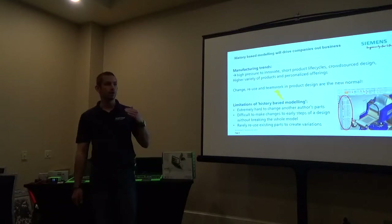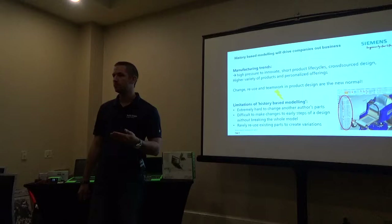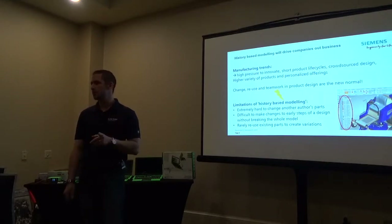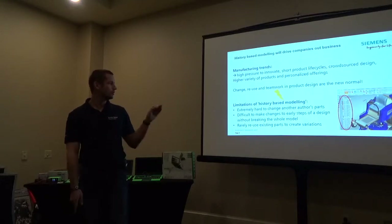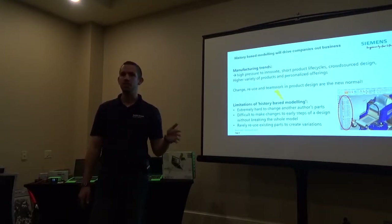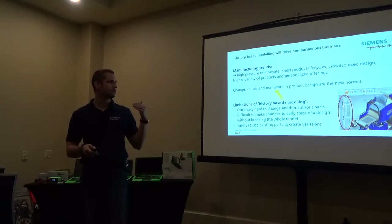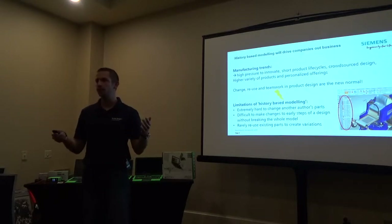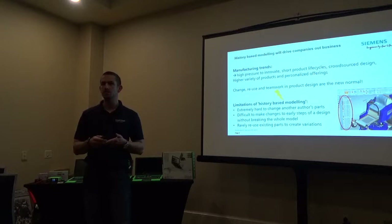Also, if you're using 3D CAD to build a car, your first step is probably going to be to find parts on the web that you can reuse — you don't have to reinvent the wheel or redraw a battery. The challenge with history-based modeling is you can't easily change those imported parts; you need the exact measurements. With synchronous technology, because we don't need that history feature tree, you just go in and drag it. The bar is an inch too short? You just drag the surface and make it larger. That's why Siemens is betting on synchronous technology — it's much more suitable for the crowdsourcing environment and team collaboration.